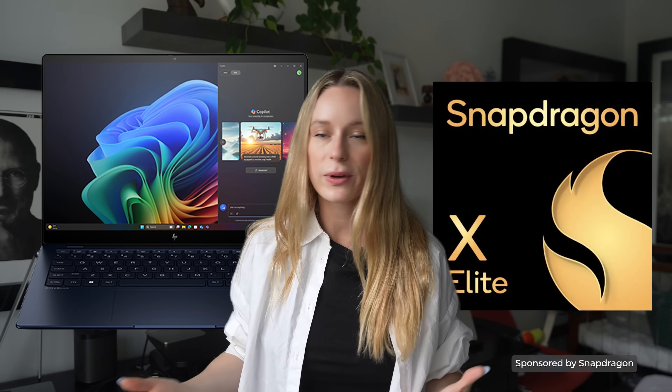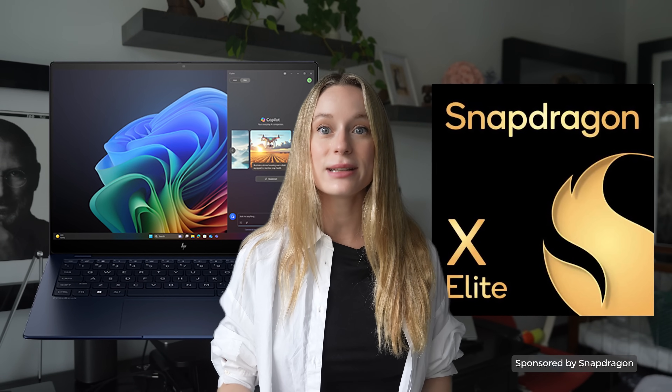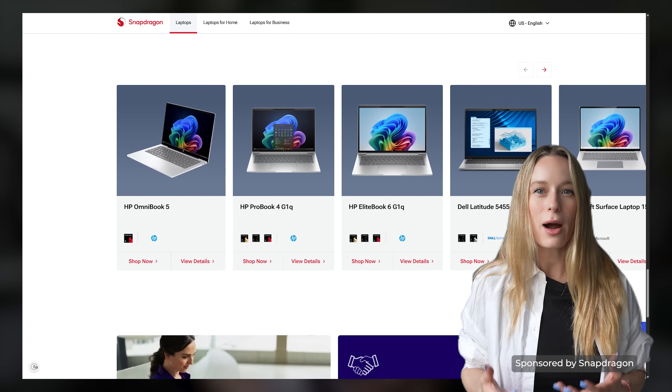Let's wrap this up and focus on what this actually looks like in practice. The HP EliteBook powered by Snapdragon is a perfect example. I've been using it a lot lately, especially when I'm on the go. On the surface it looks like a sleek portable laptop, but inside with Snapdragon X Elite, it becomes a whole different category of device. It has always-on connectivity, all-day battery life, and built-in AI. Together, those features make it feel like it was designed for how we were actually supposed to work today. And the most important part — this isn't a concept laptop for the future. It is here now.